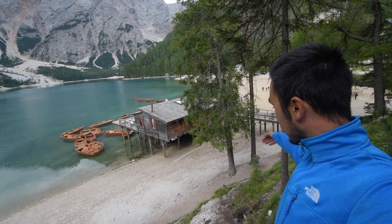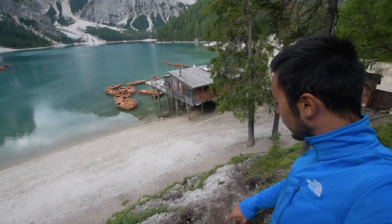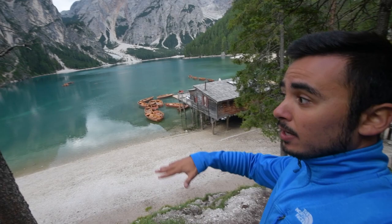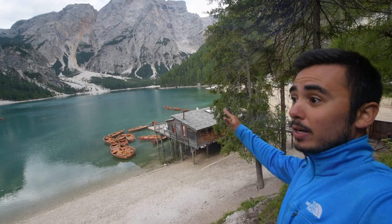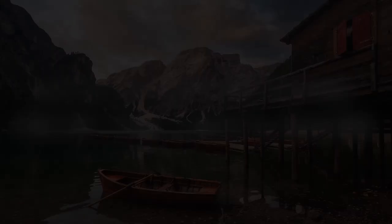One of the most popular compositions from Braies Lake has to be this one from up here. From the main trail you rise up a little bit to get this elevated perspective, but be careful because this last part is very steep and very slippery. Once up here you can shoot the house with the mountains in the background, or use the trees to frame it. Personally I prefer the second option, but this perspective is not to be missed.